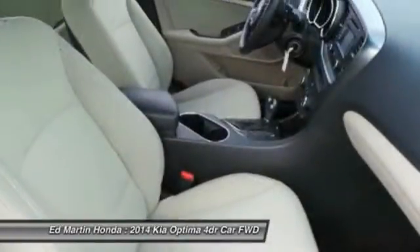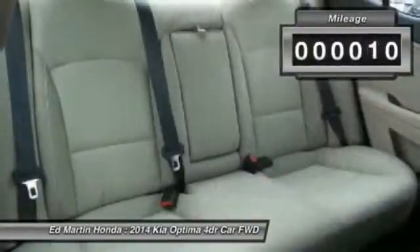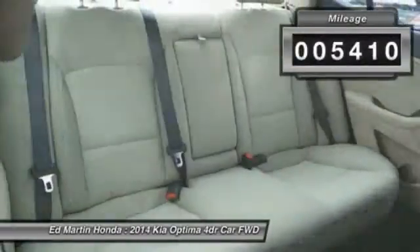Its smooth-flowing lines speak of grace and style and offer a strong hint of European luxury. This vehicle has less than 6,000 miles.